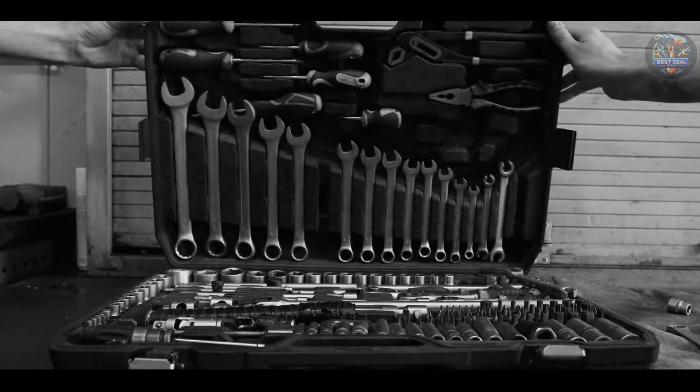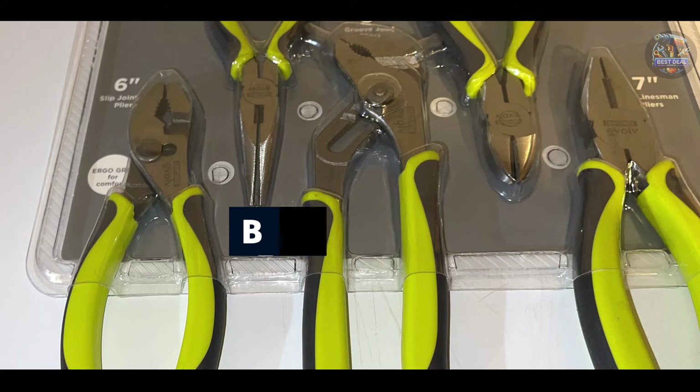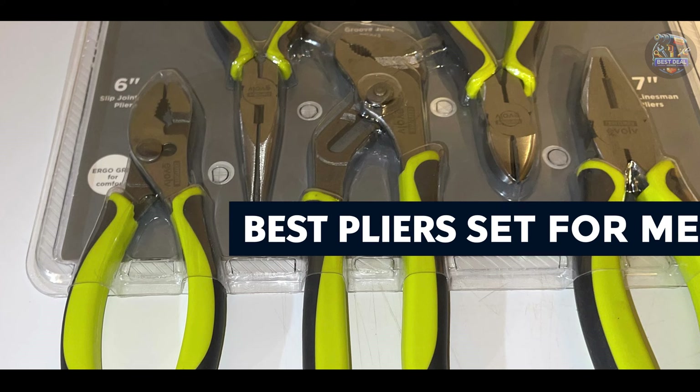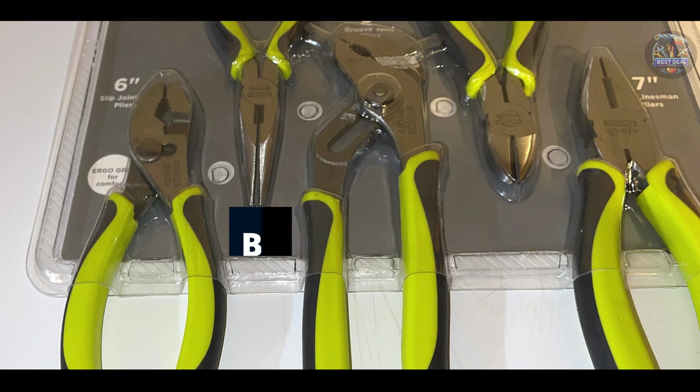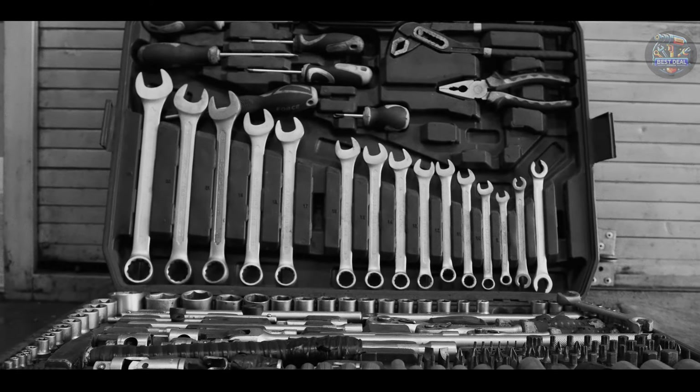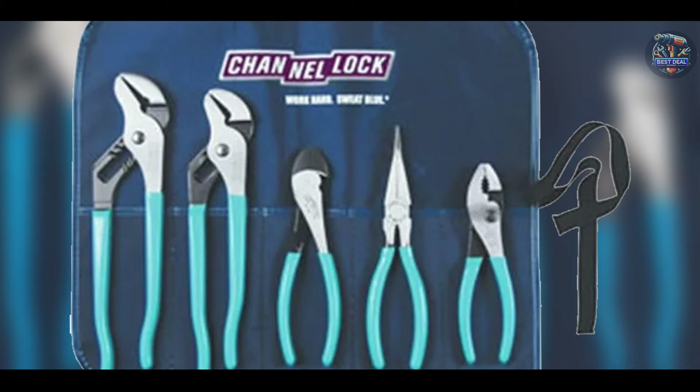Welcome to our channel. As a mechanic, having a reliable set of pliers is essential for tackling various tasks. Today, we're reviewing the top 5 best pliers sets for mechanics, each offering distinct features and advantages. Stay tuned to find the ideal pliers set for your toolbox.